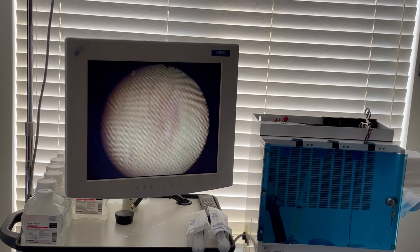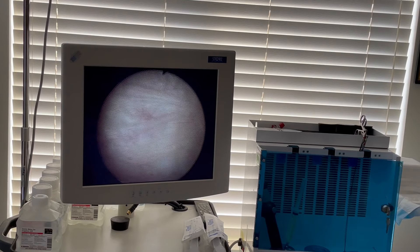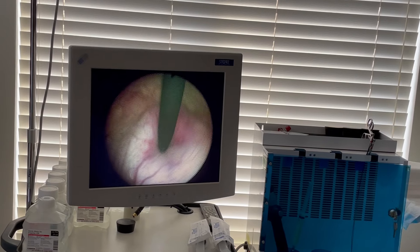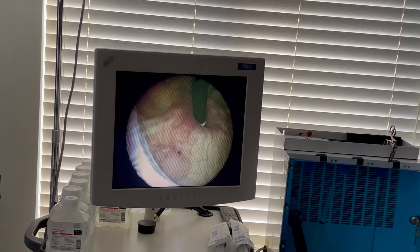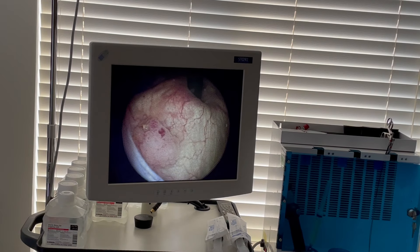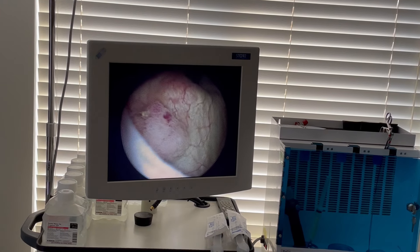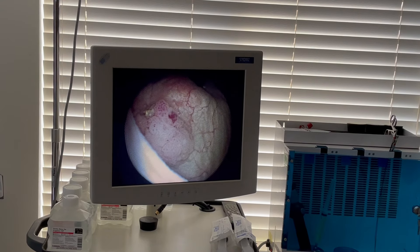So now we look at the other side. Here's the other UO. Again, we look on the screen here. We can see right here — this would be considered an exophytic papillary lesion that looks low grade, but we'll only know that by pathology specimen.